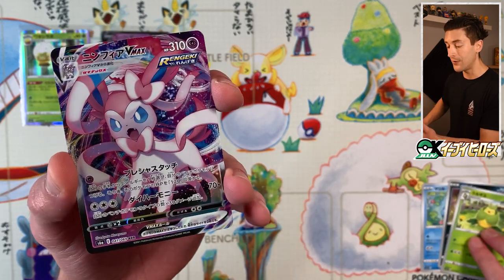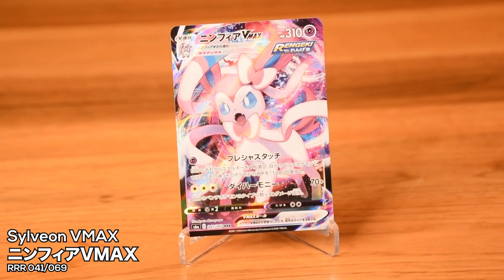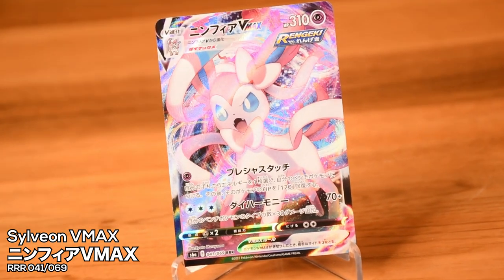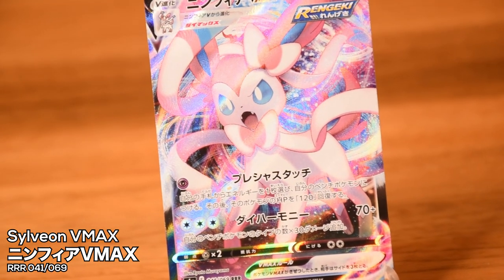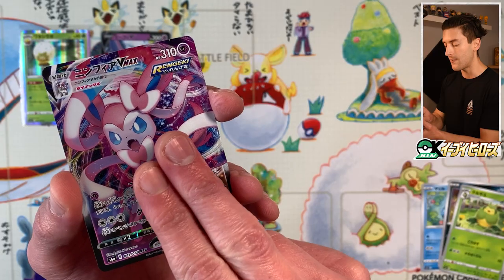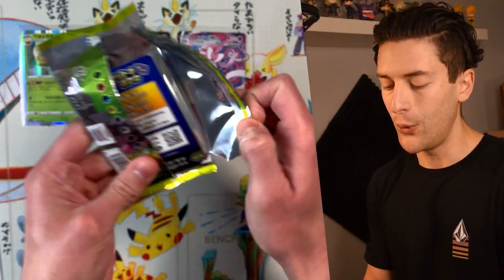First VMAX is Sylveon VMAX — an absolutely lovely card. Sylveon looks really good as a VMAX Pokémon. Their hyper rare actually looks really cool in this set — it's one of the few rainbow rares from Sword and Shield that I actually think looks decent. A lot of Sword and Shield rainbow rares don't look that fantastic; Sun and Moon does it better, but Sylveon got a really good one here.